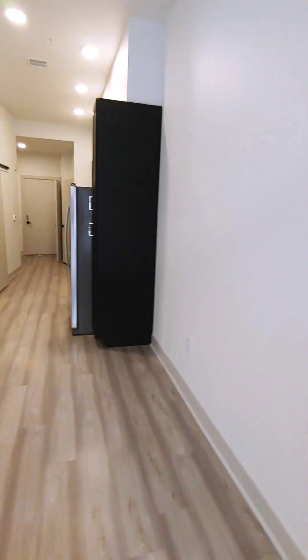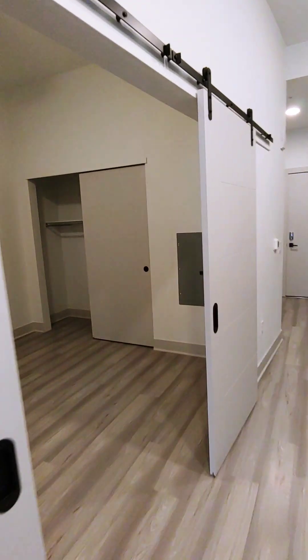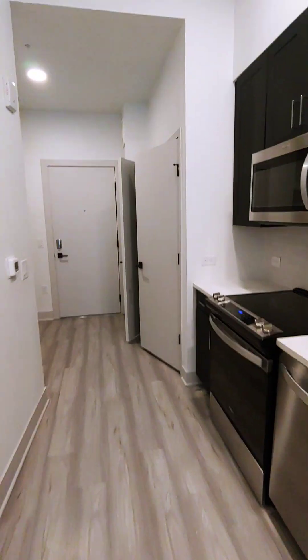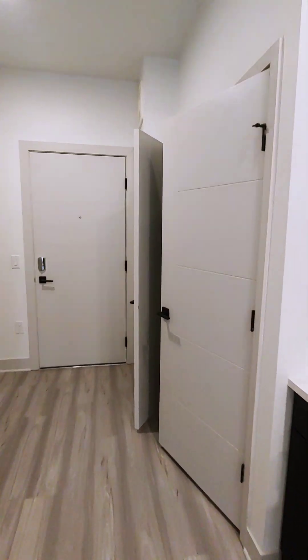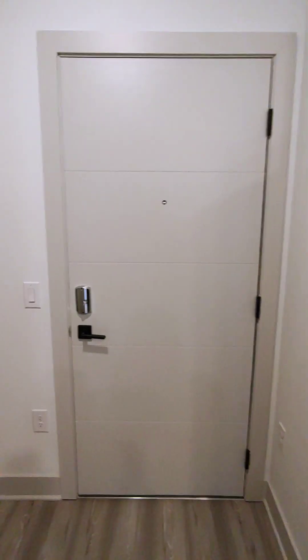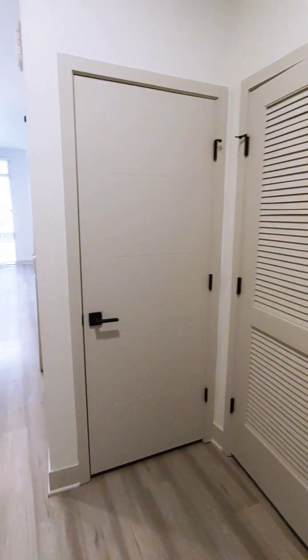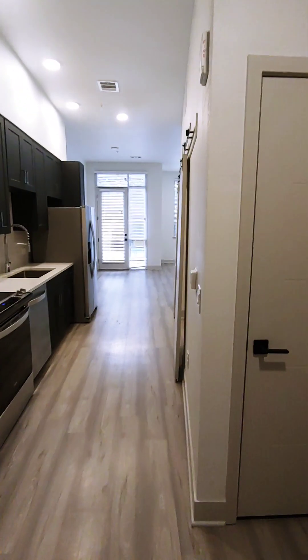Just a final shot of the apartment. It's the front door. And that is apartment 135.